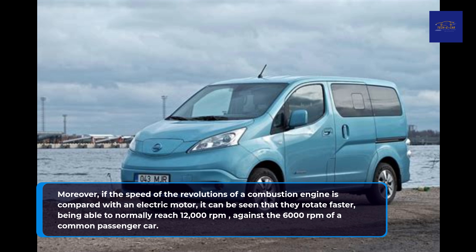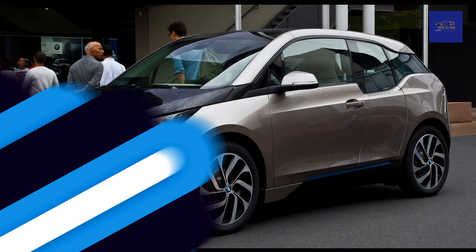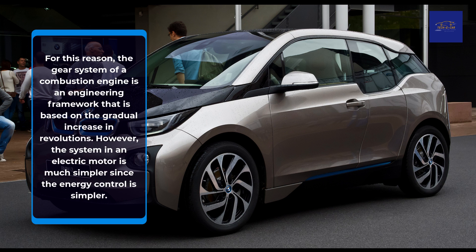Moreover, if the speed of the revolutions of a combustion engine is compared with an electric motor, it can be seen that they rotate faster, being able to normally reach 12,000 revolutions per minute, against the 6,000 revolutions per minute of a common passenger car. This is because the speed ranges of a combustion car are narrower, something that contrasts with the speed that we demand of vehicles to circulate. For this reason, the gear system of a combustion engine is an engineering framework based on the gradual increase in revolutions. However, the system in an electric motor is much simpler since the energy control is simpler.